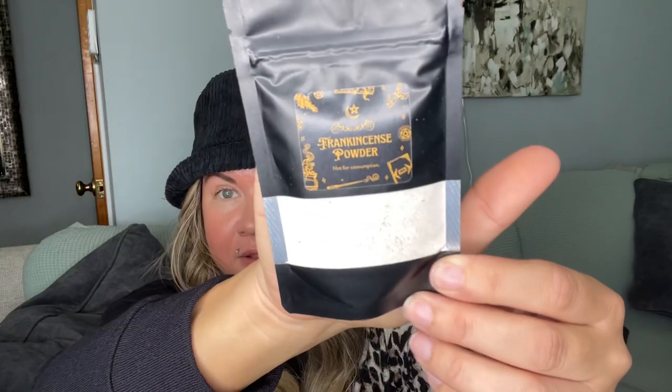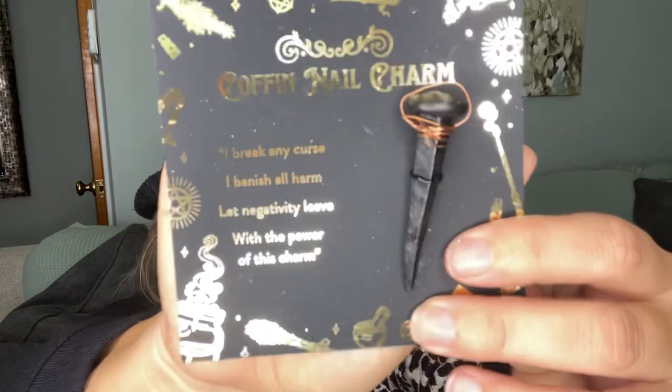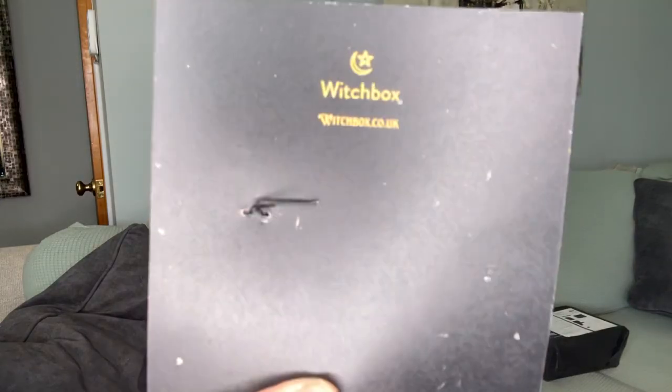Frankincense powder — we have some of that and I'm sure that is for our incense molds that we received, so that's nice. Some finely ground powder — very fine. And we got a coffin nail charm: 'I break any curse, I banish all harm, let negativity leave with the power of this charm.' And here's our big coffin nail — it has like a brass wire around it. How cute is that! It has the Witch Box logo on the back. This is so soft — I love the feeling of this.